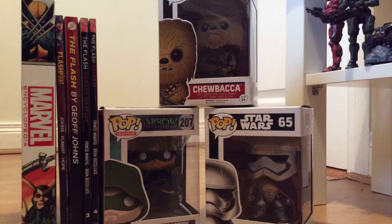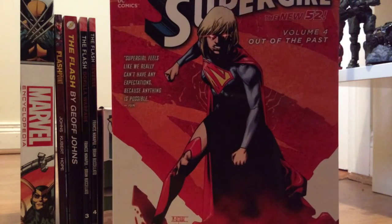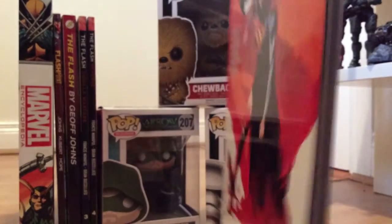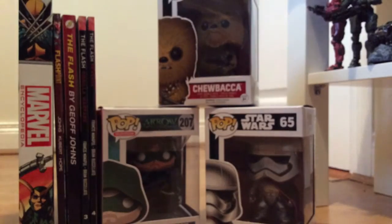One more comic I'll show — it's not mine, I bought it for my sister, but I thought I'd show you it in case any of you are interested. That's Supergirl Volume 4: Out of Time. Her sister already has the first three volumes so I thought I'd pick her up this one. It looks interesting — I think it has Cyborg Superman in it.